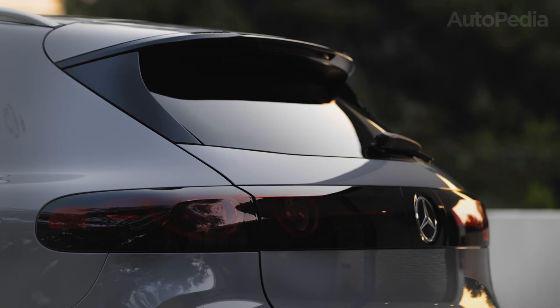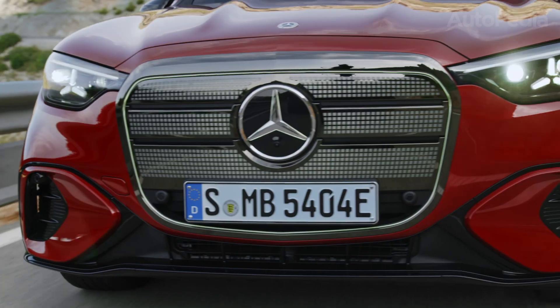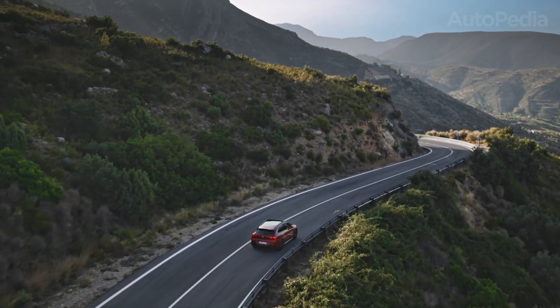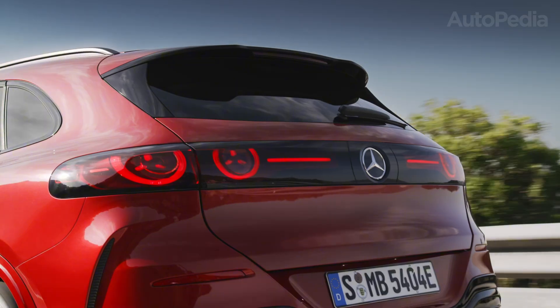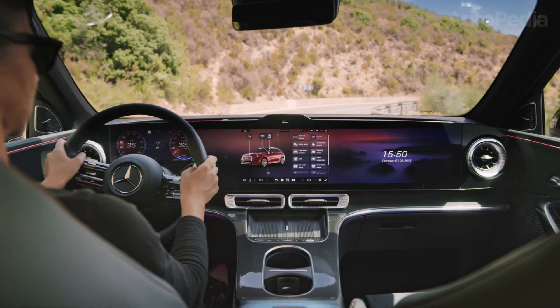That means better efficiency at highway speeds and a quieter cabin too. The GLC Electric integrates its lighting technology into a clean fascia with digital light high-tech headlights that can project symbols on the road, while its grille section remains closed for aerodynamics but decorated with a 3D star pattern to reinforce the Mercedes identity.